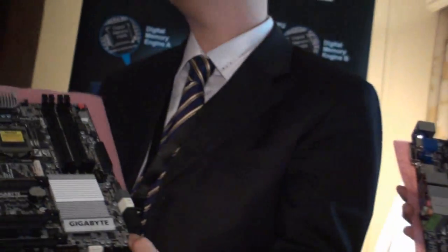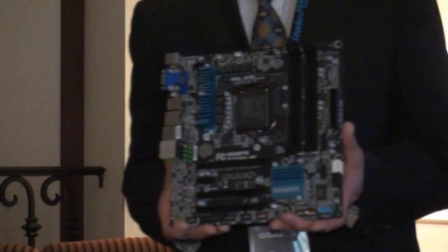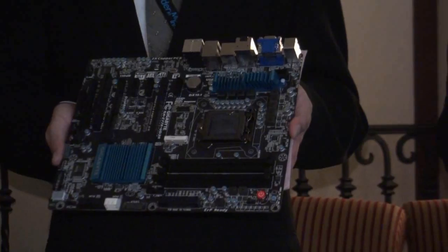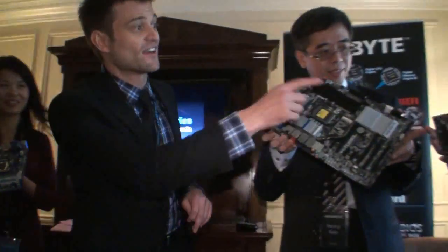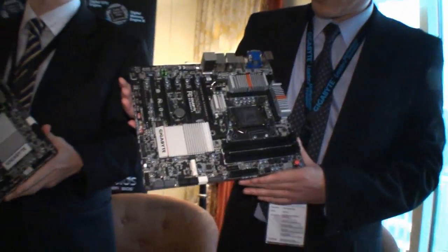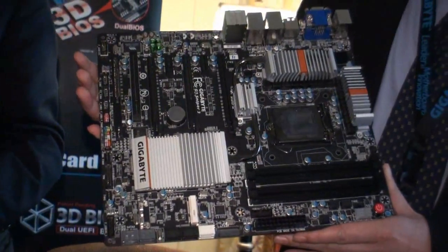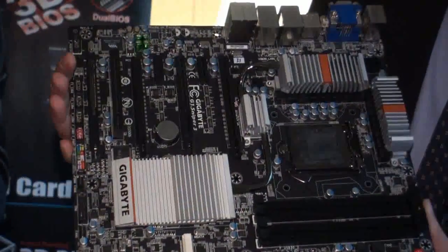We're going to have a full range of our motherboard products ready to go at launch, and we're going to be doing a really quick transition to this next segment. So I want to quickly go through and introduce some of them one by one. This first board over here — my order's all messed up — as you can see, this one's our G1 Sniper 3 motherboard.